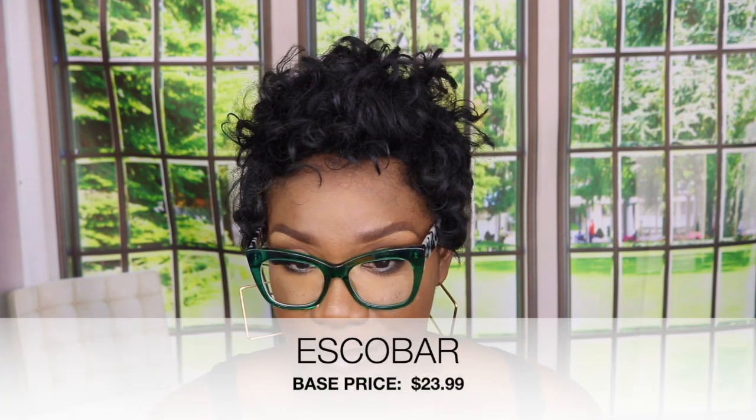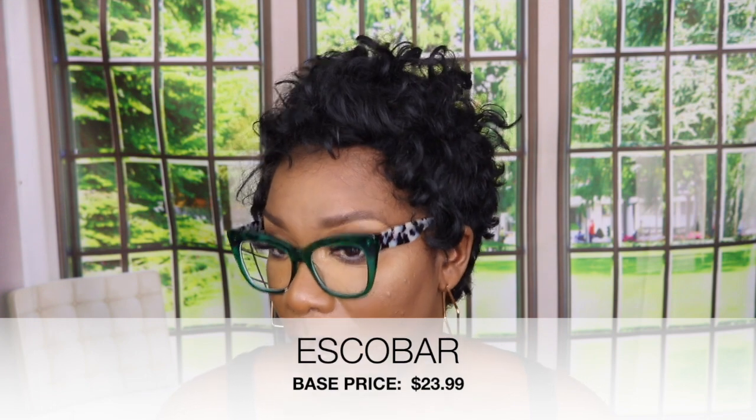My favorite color is green, so I had to make sure I had a green pair. It still has that cat eye shape I really like. These are one of my favorite pairs — they're all my favorites — but I don't wear them as often just because I have so many options.